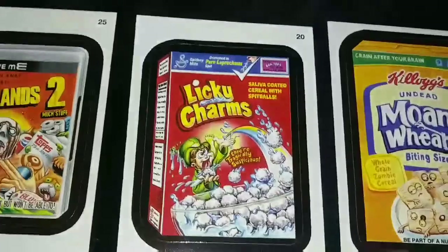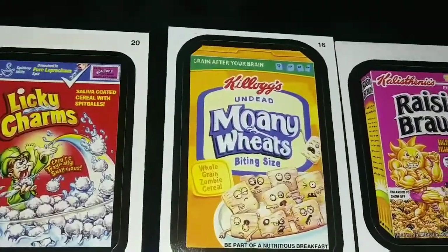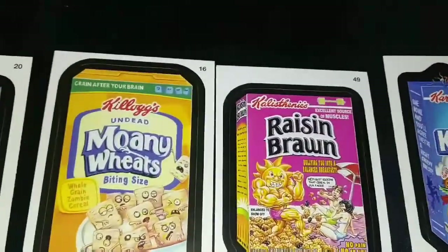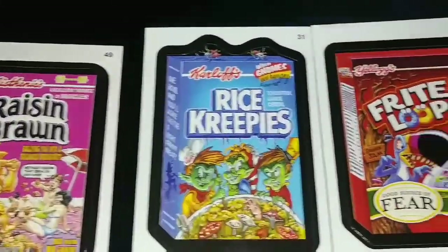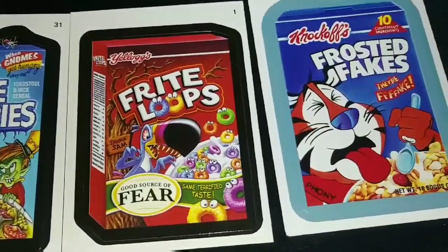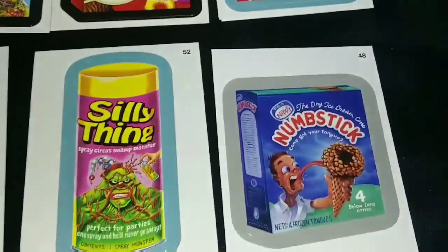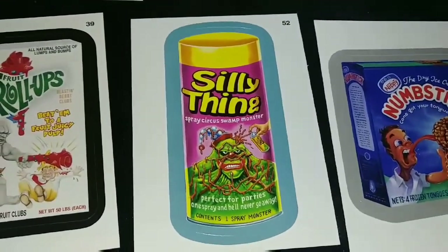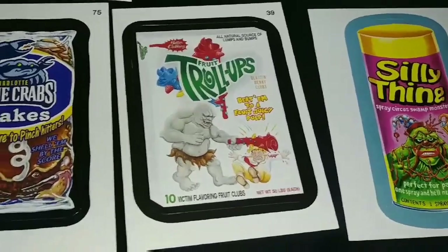Got some cereals here: Lucky Charms, Honey Wheats, Raisin Bran, Rice Krispies, Fruit Loops, Frosted Flakes. The Drumstick. Fruit Troll-ups.